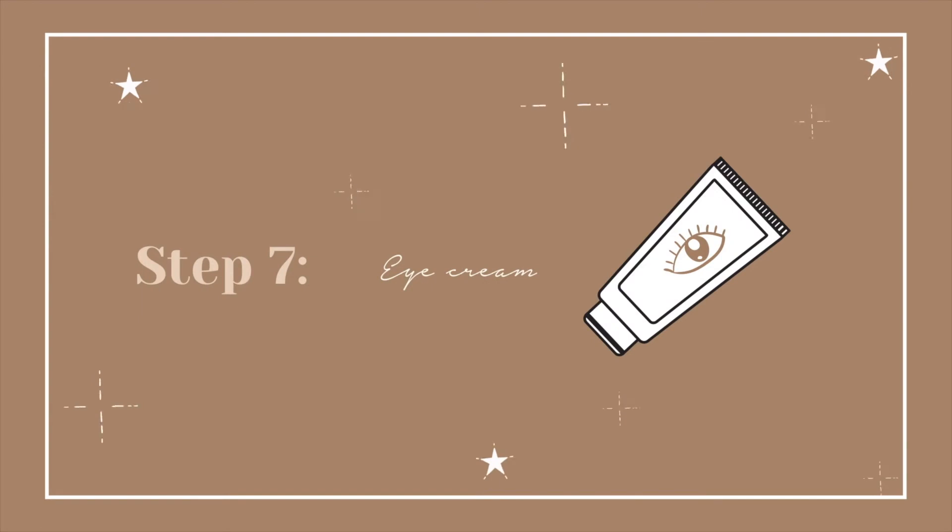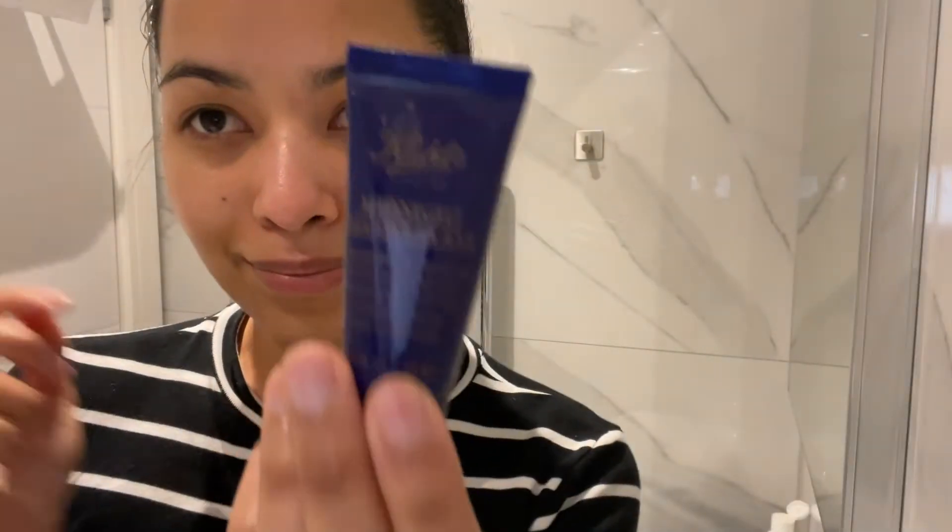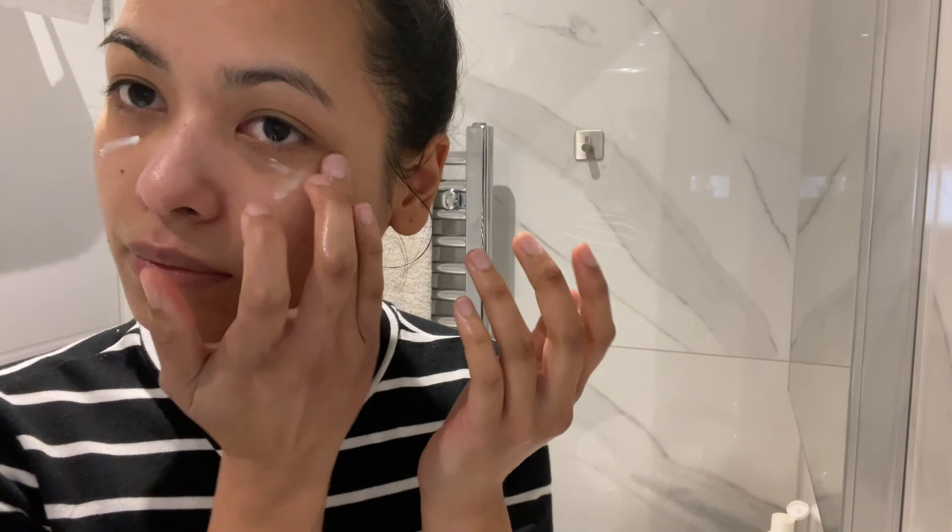Step 7: Eye Cream. From the same Kiehl's Midnight Recovery Collection, the eye cream smooths the lines and makes you feel and look fresher in the morning. Using the ring fingers, which are the most gentle, I just tap around the eye area. I avoid rubbing as it is a very sensitive part of the face.